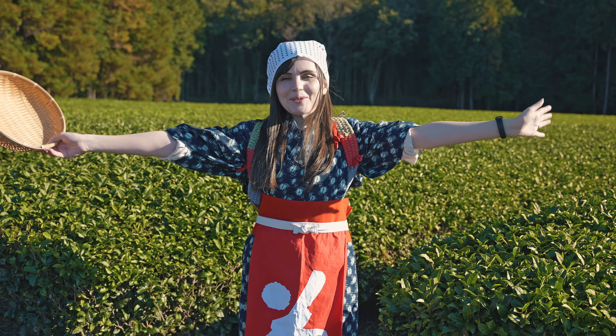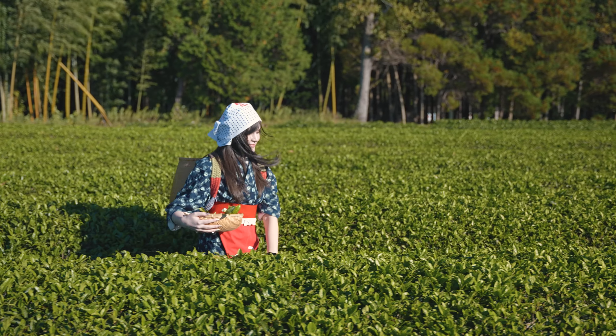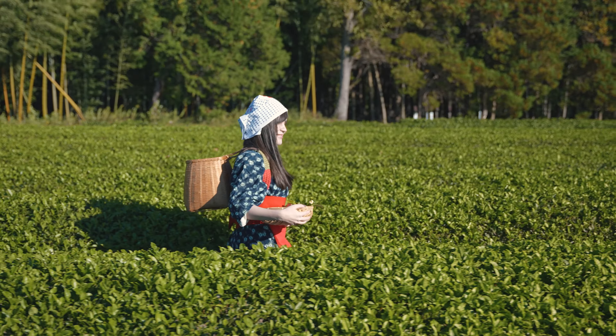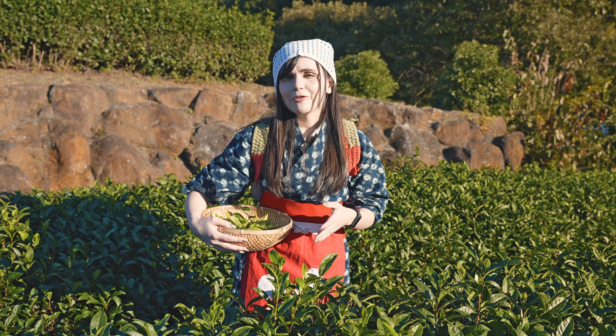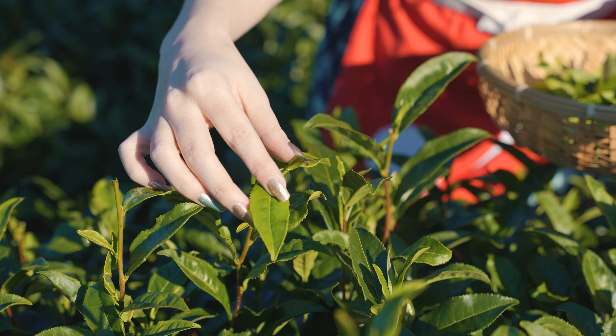I changed my clothes! Look at this — it's so beautiful! Look at my cute little basket! Okay, let's go! So we're looking for a new leaf, like this one. And then there will be two leaves surrounding it, so we're going to pick like this.